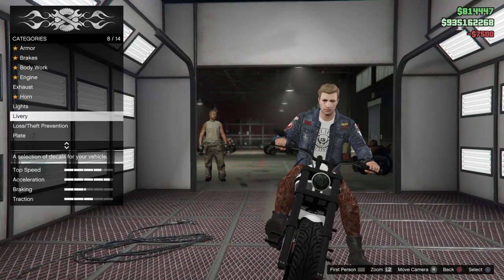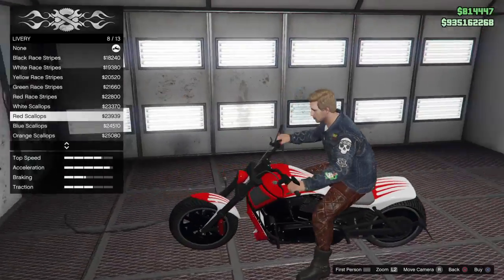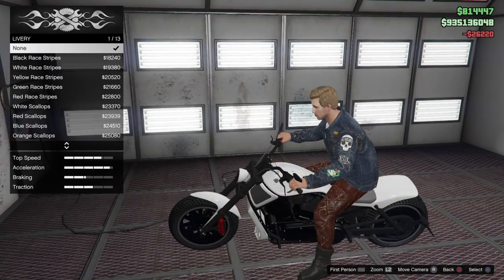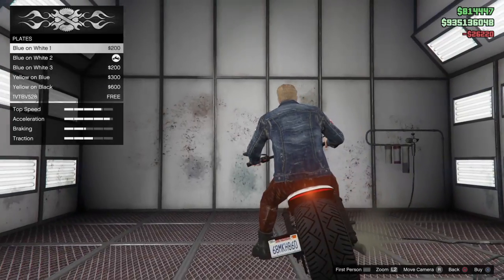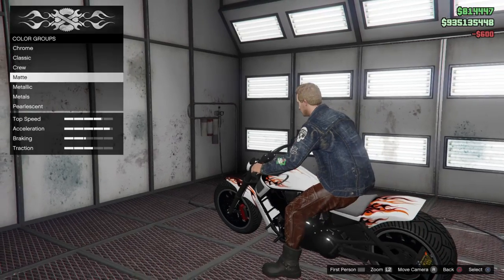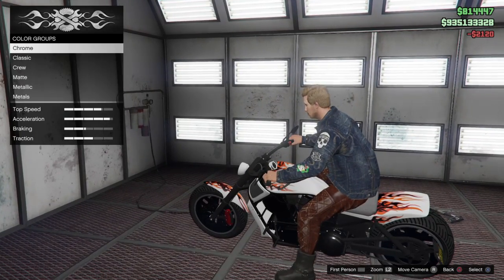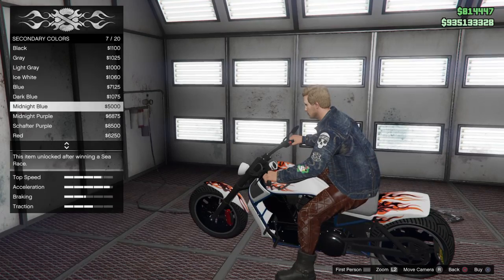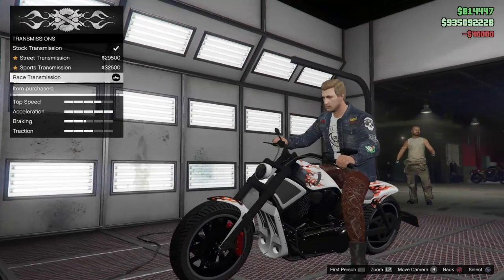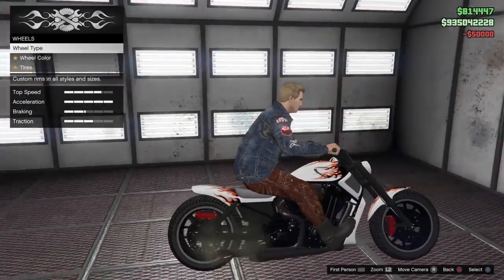For the livery, we're going with the red tribal flames. For the respray, we're putting it on matte ice white because it looks pretty amazing with this livery, and the secondary color is going to be black, which just matches the rest of the look.